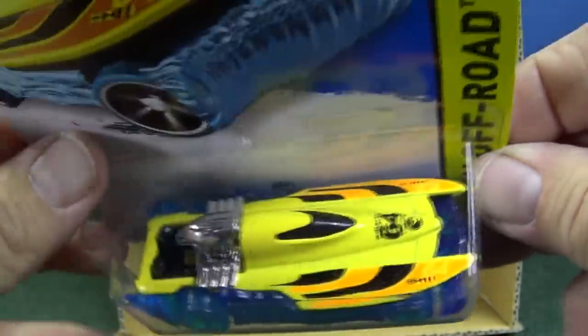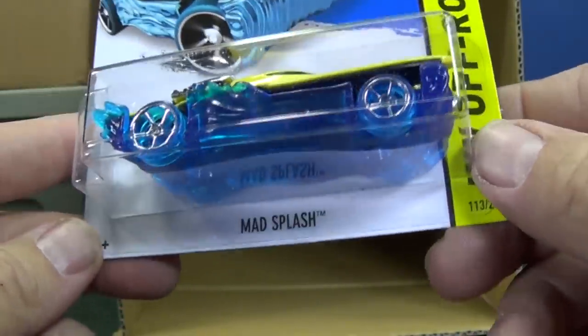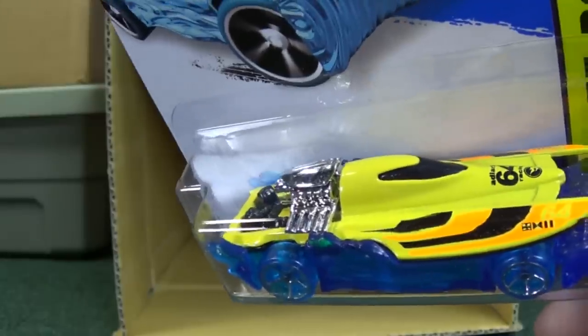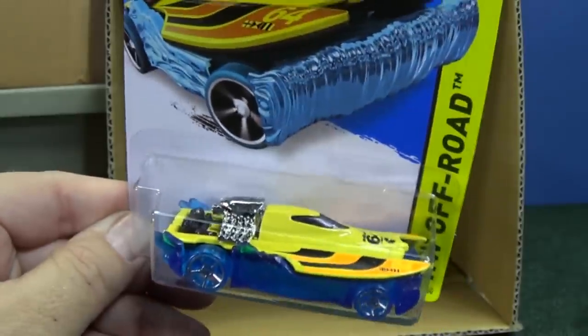In the K-Cases, if you find a treasure hunt it might be one per case — there might not be any in the case, and there shouldn't be two in a case. But these are the treasure hunts. If you find one, fantastic. I'm not saying they're super rare — they're in a lot of cases, trust me.